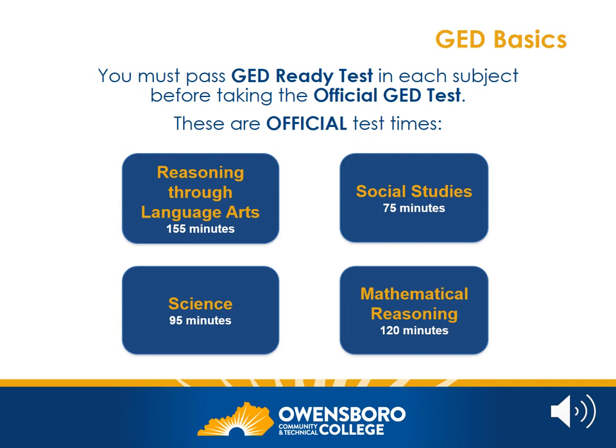The GED is divided into four subject areas: Reasoning through Language Arts, sometimes called RLA; Social Studies; Science; and Mathematical Reasoning. For each of these sections, you will be required to take a practice test before taking the official test. The practice test is called the Ready Test.